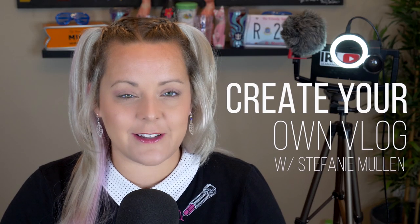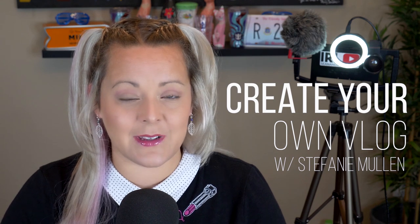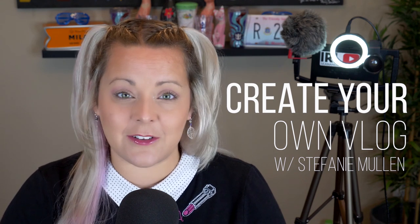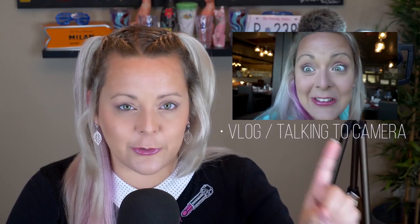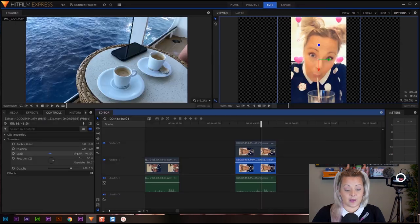Hi everyone, Steph here from Sean and Steph IRL, and welcome to my training series on how to vlog with your phone. In this free 16-part series, I'm going to go over all of the gear I recommend to get the best footage out of your phone, and then I will walk you through all the steps necessary for you to publish your very own video to YouTube.